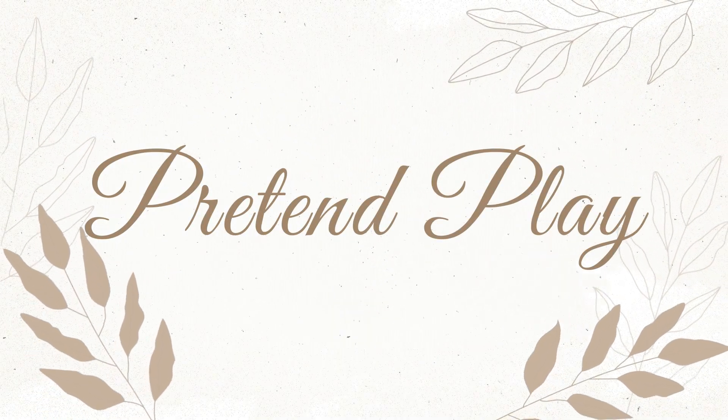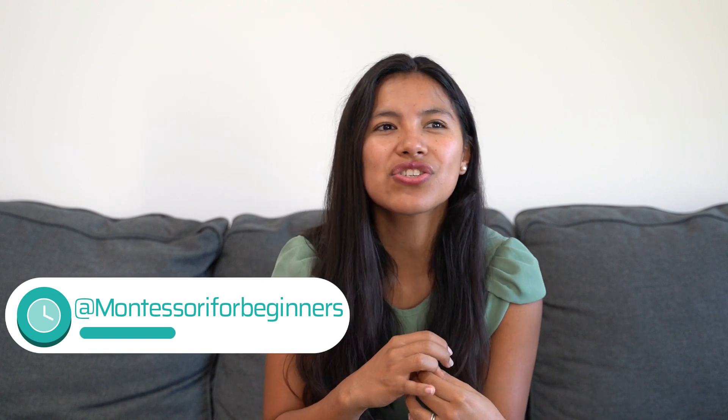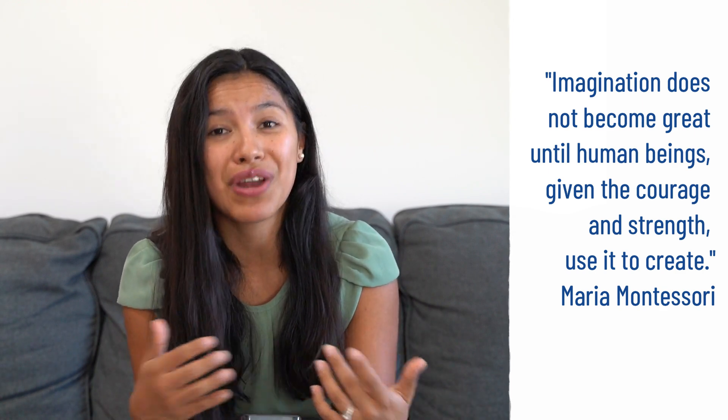The first thing we find is our pretend play kitchen. I did a post on Instagram and a lot of parents said a pretend kitchen is not Montessori. After doing a lot of research, I consider pretend play Montessori if it doesn't involve fantasy. To me, pretend play is a representation of real life and gives kids an opportunity to learn and develop life skills even if they are just pretending. Maria Montessori encourages kids to use their imagination, and I think pretend play is great for that.